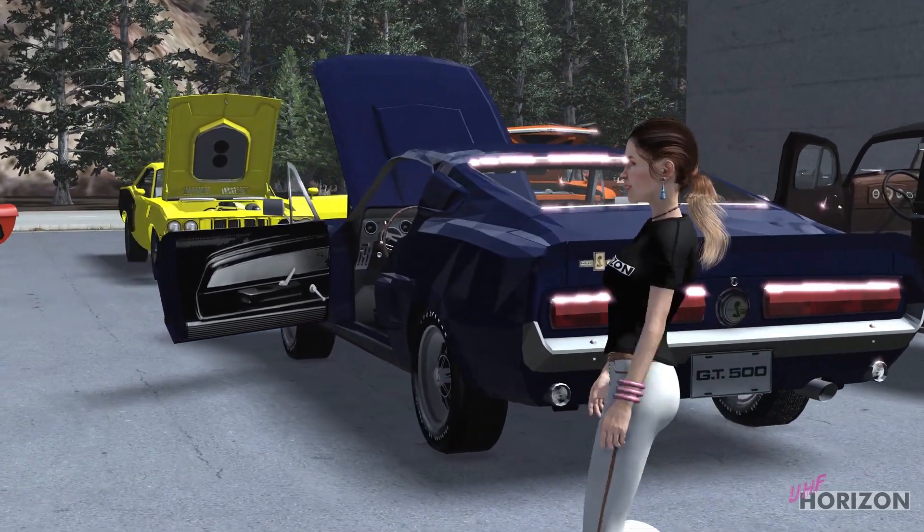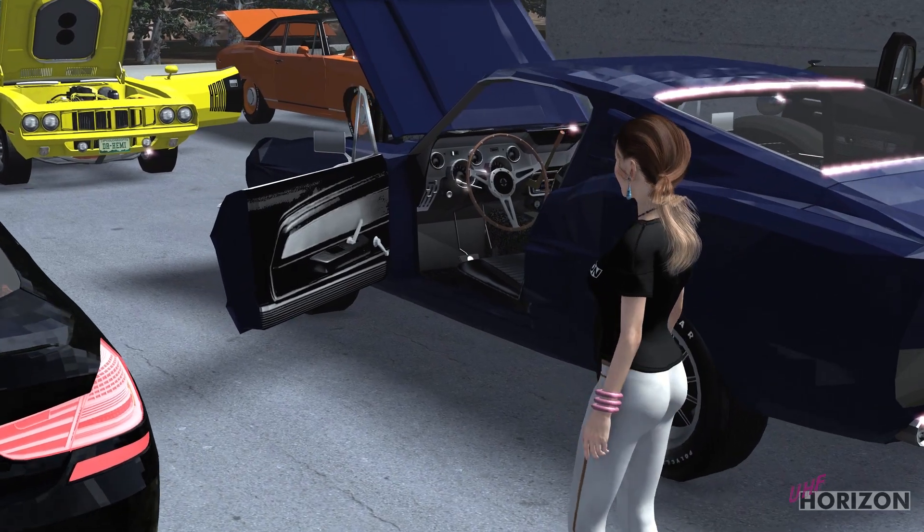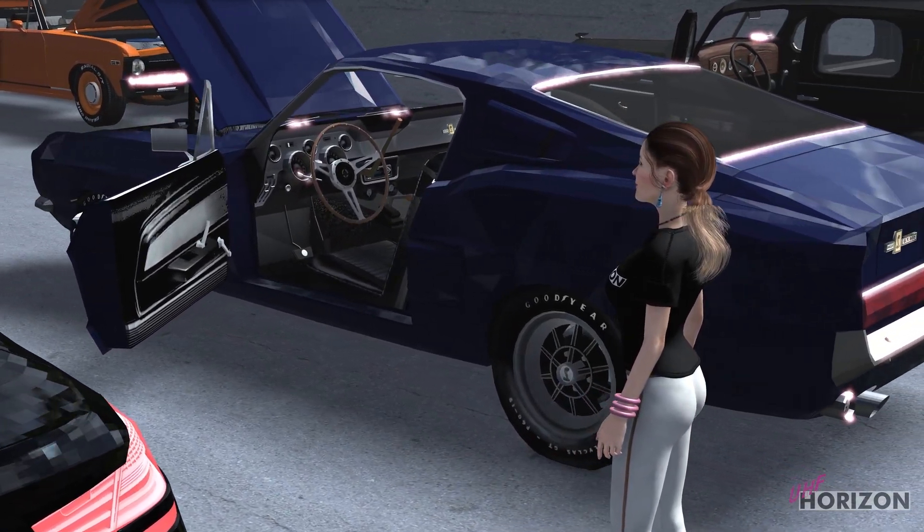The 67 Shelby Mustang has appeared in a few videos. This model kept its textures through the export but lacked a fully customizable base.